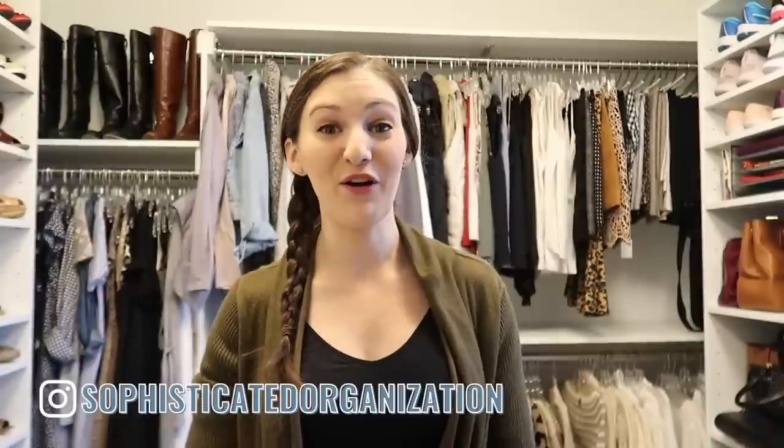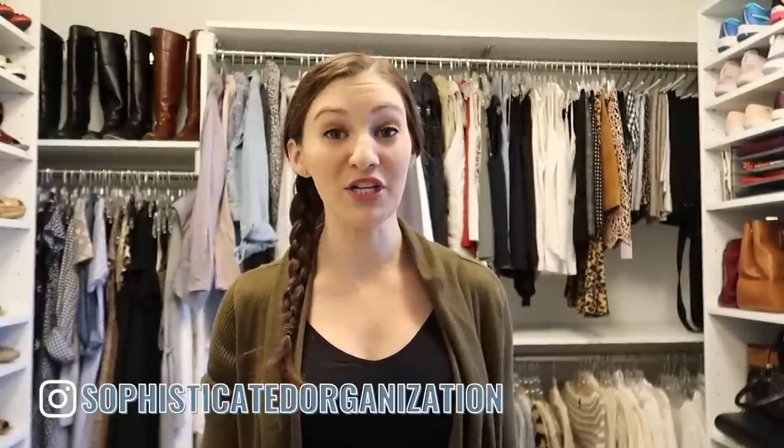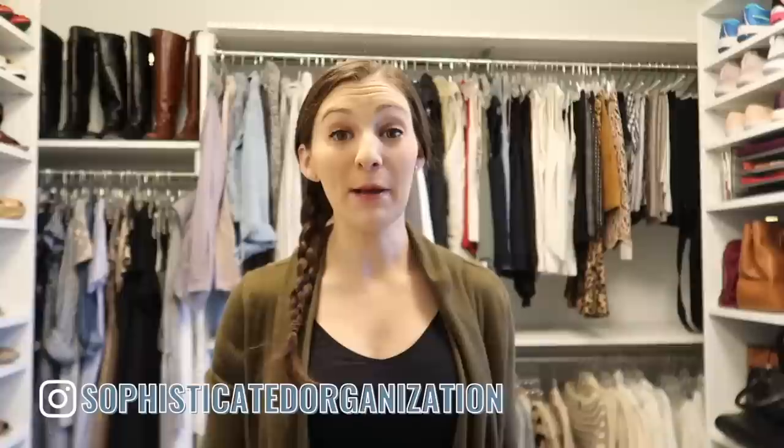Hey everyone, my name is Sophie from Sophisticated Organization. Today's video is going to be kind of fun because we're going to go around the house and I'm going to declutter a bunch of items with you and give examples of different things that you can declutter out of your house right now.